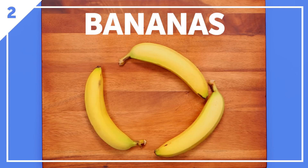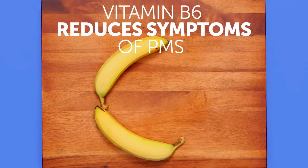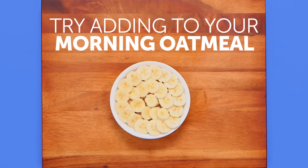Bananas are a great source of vitamin B6, which has been proven to reduce multiple symptoms of PMS. Double up on vitamin B6 goodness with a hearty breakfast of oatmeal and bananas.